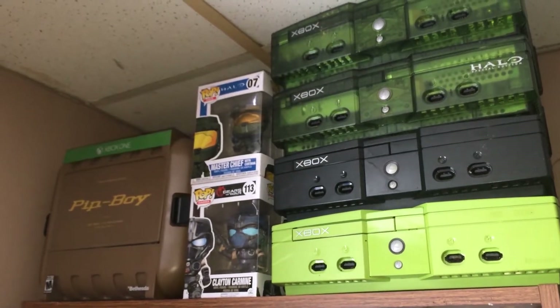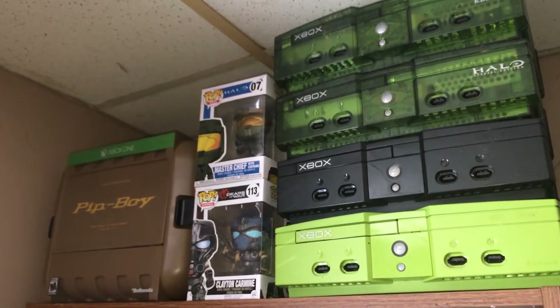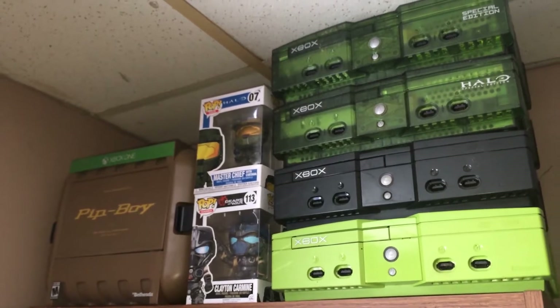GamingGuy88 here with another video, and this is my 2021 Gamer Room Tour.